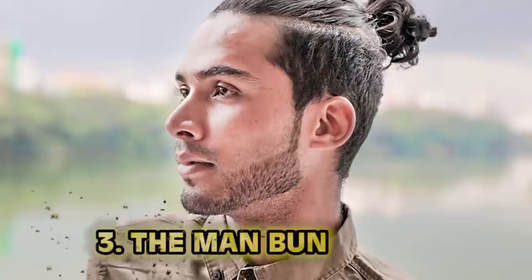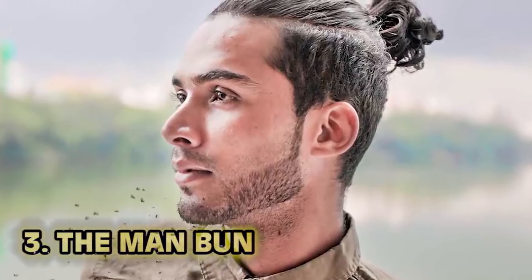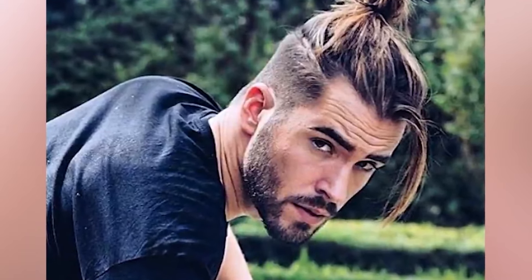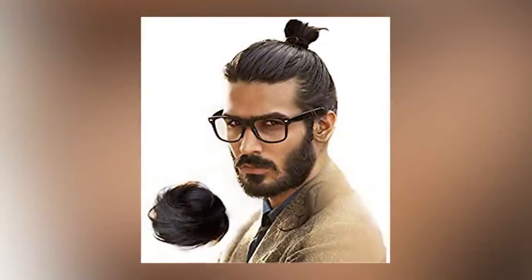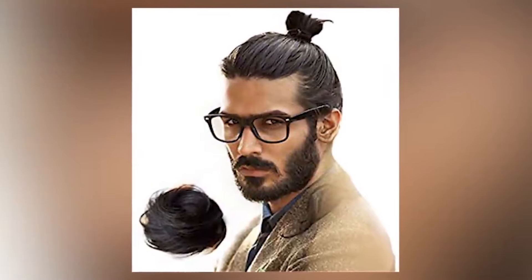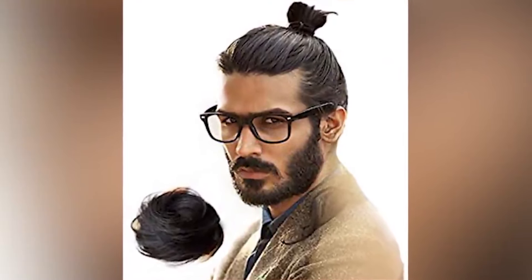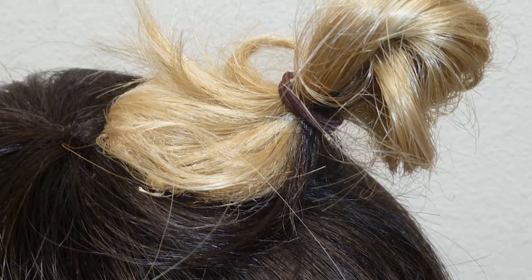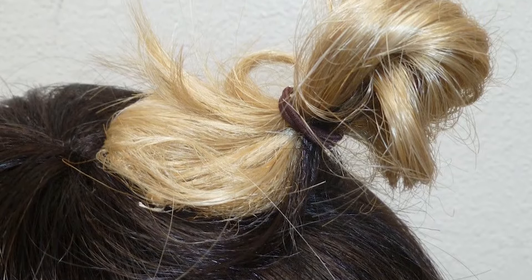Number three: the man bun. Honestly, I don't mind this trend — I think it looks good. Certainly better than the mullets of the 90s. However, what's strange to me is the man bun add-on — a clip-on man bun extension, basically letting you look like the guy who plays Wonderwall at every party for the low, low price of $19.99.